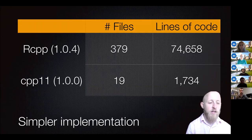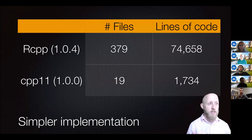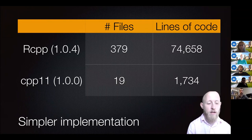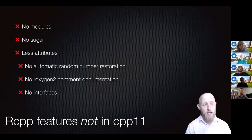Another thing CPP11 gives us is a much simpler implementation compared to RCPP. RCPP was written in 2010 and has had basically ten years of development adding new features and handling edge cases. As a result, RCPP has an order of magnitude more code — over 74,000 lines, excluding comments and whitespace — whereas CPP11 has less than 2,000 lines. Of course, that simplicity comes at a cost: CPP11 doesn't have all the features RCPP does.